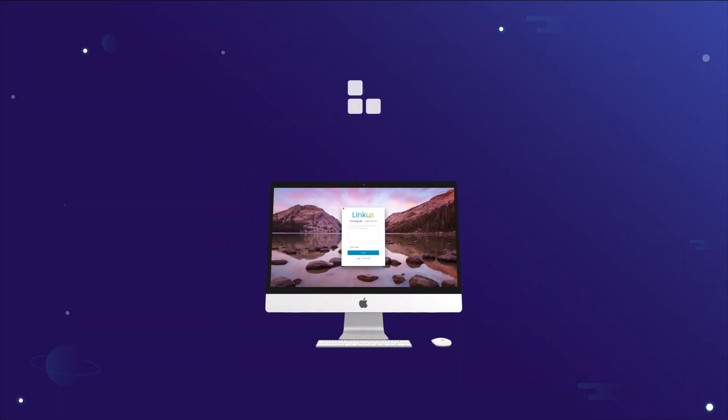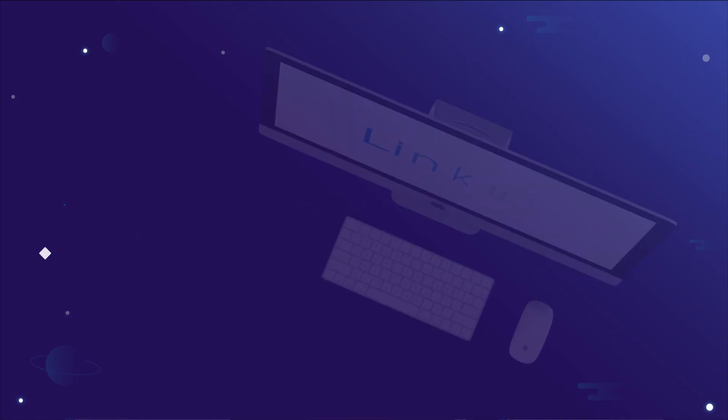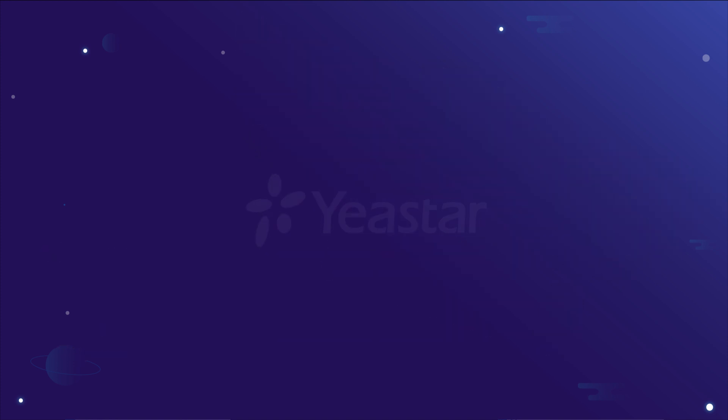And the CRM integration feature will be coming soon. Alright guys, hope you will like our brand new Lincoln's UC on your Mac. Leave us your comment, tell us what you're thinking, and of course don't forget to subscribe if you're not already. I will see you guys in the next one. Let's do this.